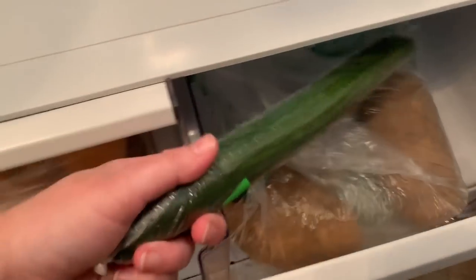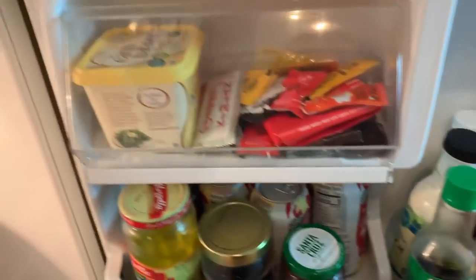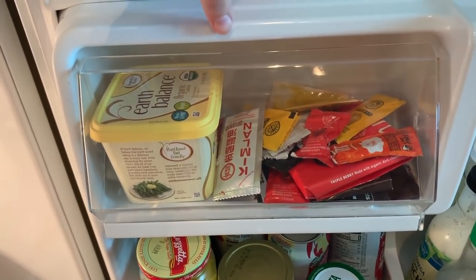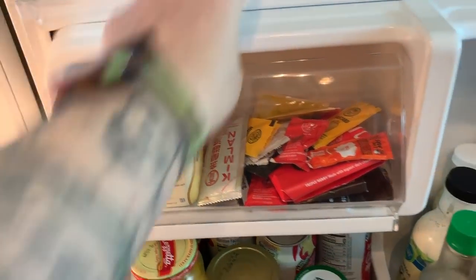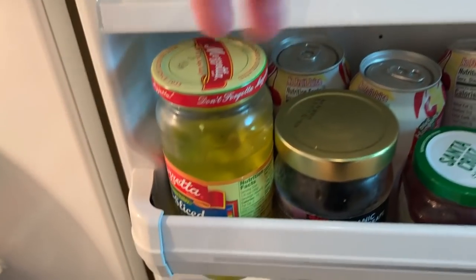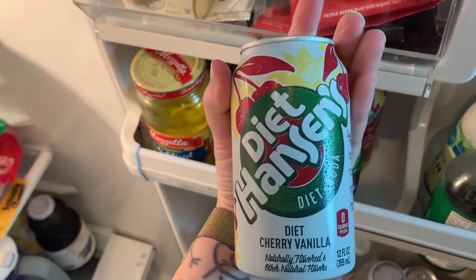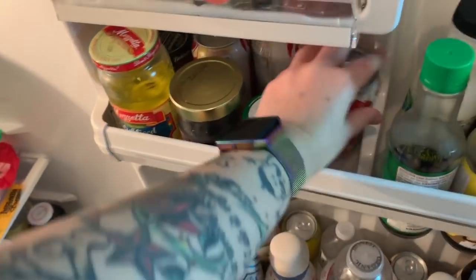Got some potatoes, cucumber, and some lavash bread. On the door we have Earth Balance, which is what we use instead of butter, and our little condiment situation — more banana peppers, more jam. We got some Diet Hansen's cherry vanilla soda, and then all your condiments.